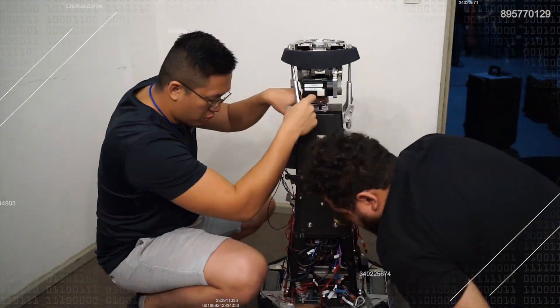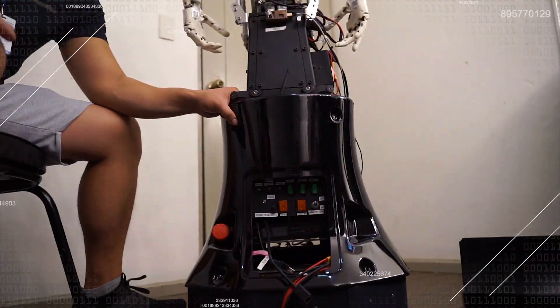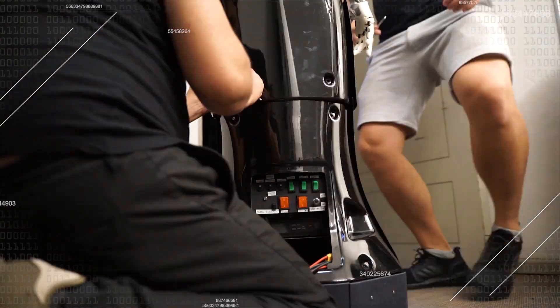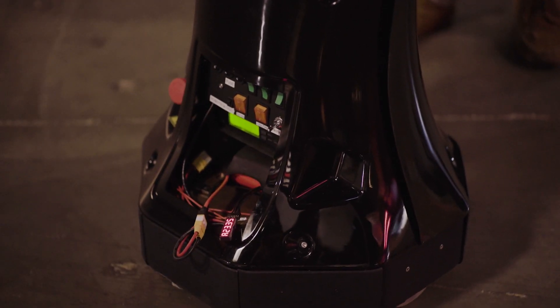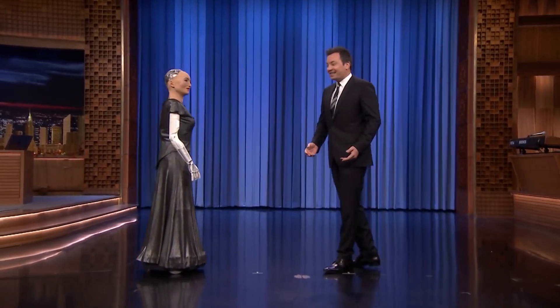This collaboration led to the perfect balance of aesthetic qualities with stability, maneuverability, and quick assembly. On the exterior, Sophia's mobile base has a beautiful hexagonal design mimicking the appearance of a human skirt.